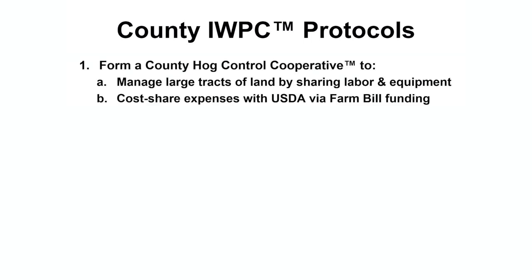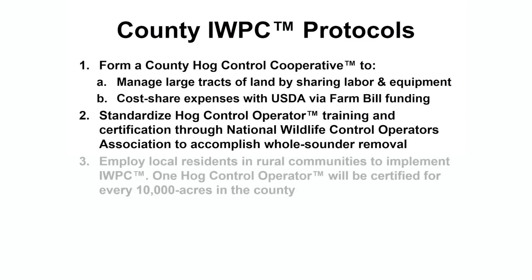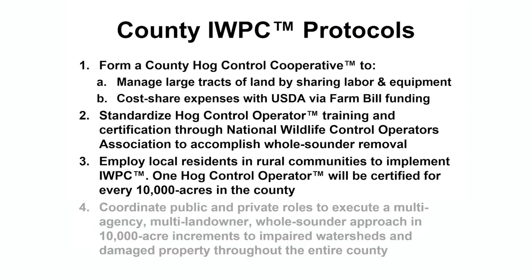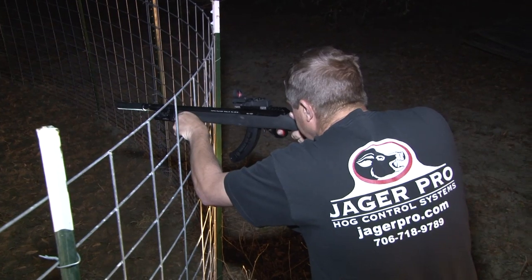This is our protocol for creating a successful countywide integrated wild pig control program: Form a county hog control cooperative to manage large tracts of land by sharing labor and equipment and cost-share expenses with NRCS via Farm Bill funding. Standardize hog control operator training and certification through the National Wildlife Control Operators Association to accomplish whole-sounder removal. Employ local residents and rural communities to implement the program. One hog control operator will be certified for every 10,000 acres in the county. Coordinate public and private roles to execute a multi-agency, multi-landowner, whole-sounder approach in 10,000-acre increments to impaired watersheds and damaged property throughout the entire county.